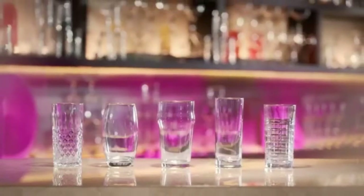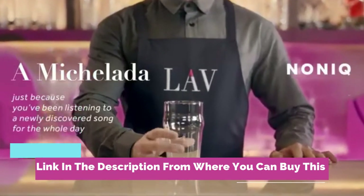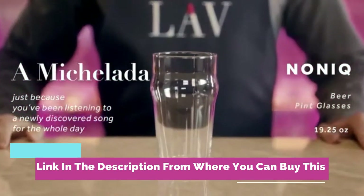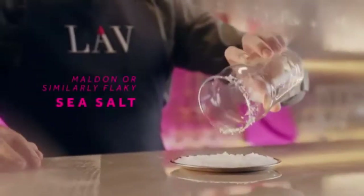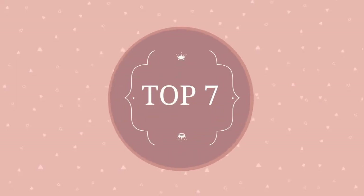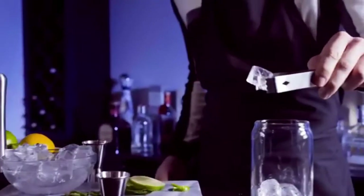LAV beer glasses, set of six pilsner pint glasses, 19 ounces. Easy stacking craft beer and ale drinking glasses with traditional British pub design, made in Europe. Stackable design — LAV pint glasses have a traditional British pub glasses design.